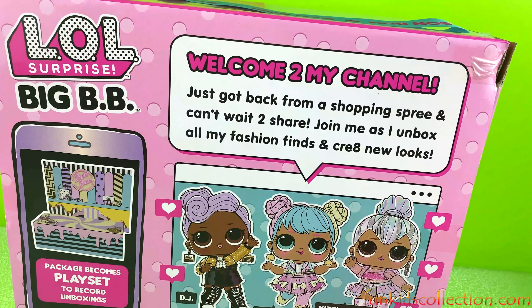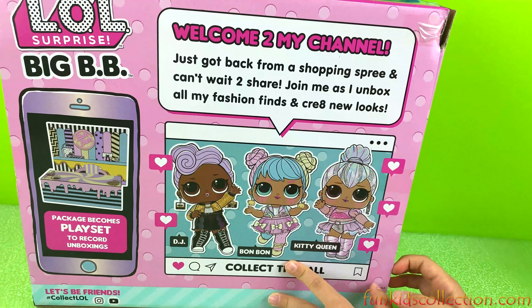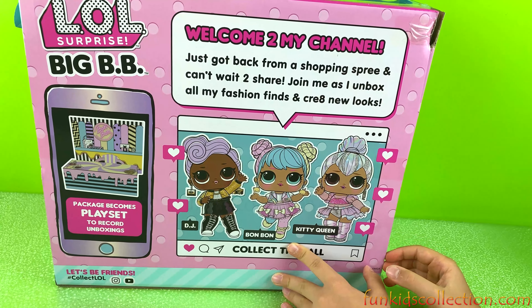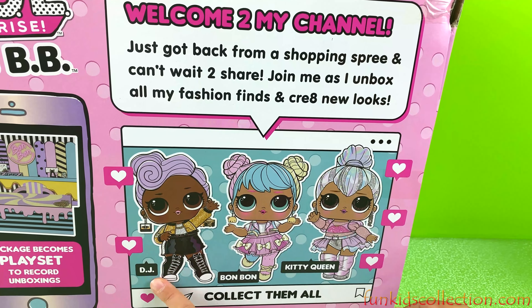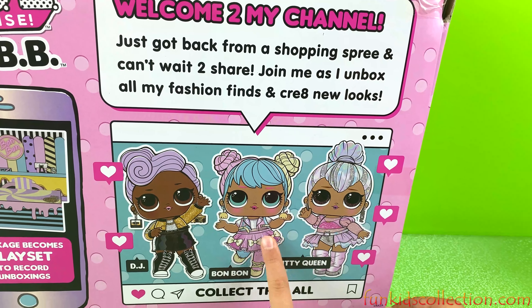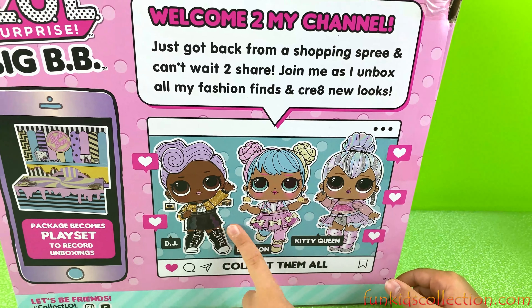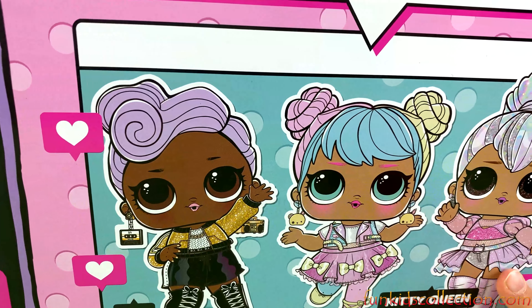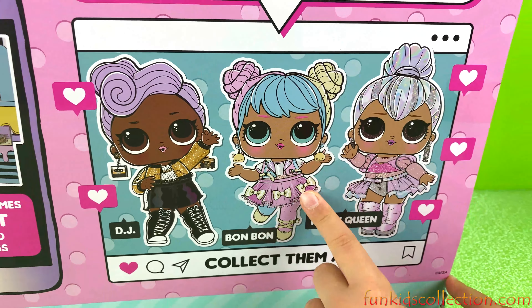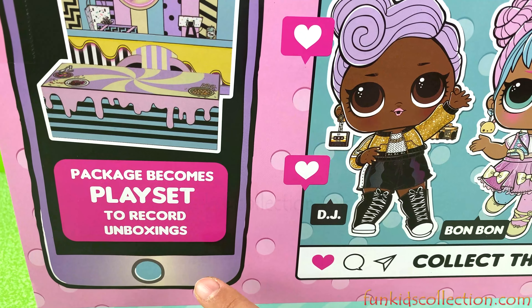Welcome to my channel. Just got back from a shopping spree and can't wait to share. Join me as I unbox all my fashion looks and create new looks. We got DJ, Bonbon, and Kitty Queen. They're so big! I really love Kitty Queen and DJ. DJ has some earrings that are so cool. Kitty Queen's dress is super cute, and I really love Bonbon too. The package becomes a place to record unboxing.